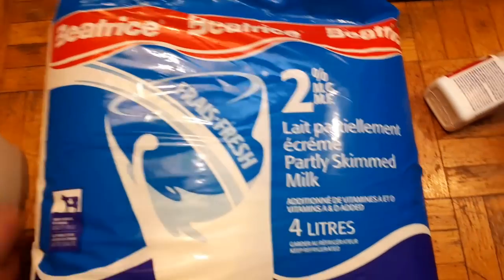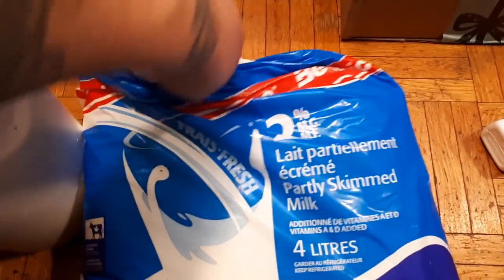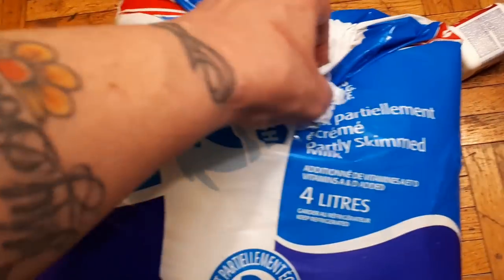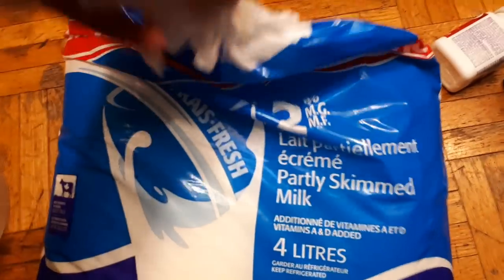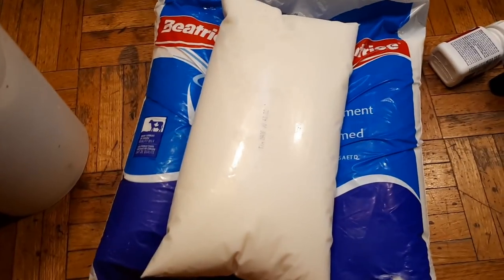This is a bag of milk. The premise is that milk in cartons and plastic jugs makes more waste, more plastic waste. So we have a plastic bag, and inside that plastic bag are three bags of milk.